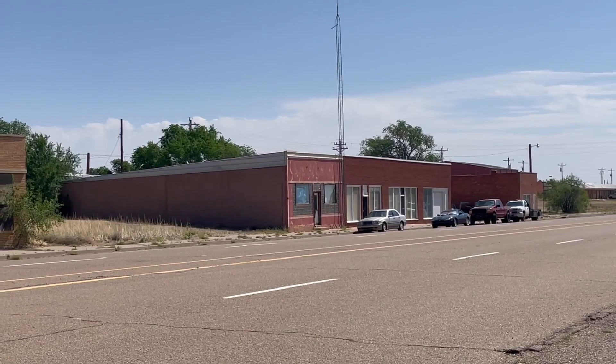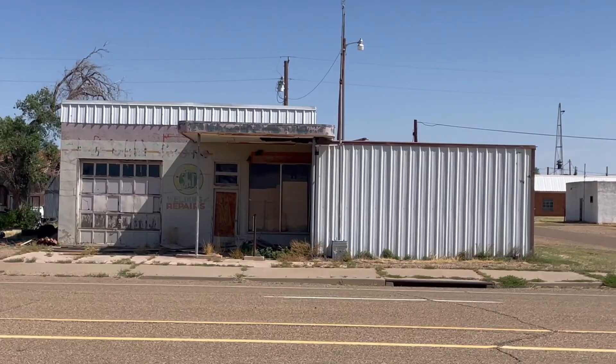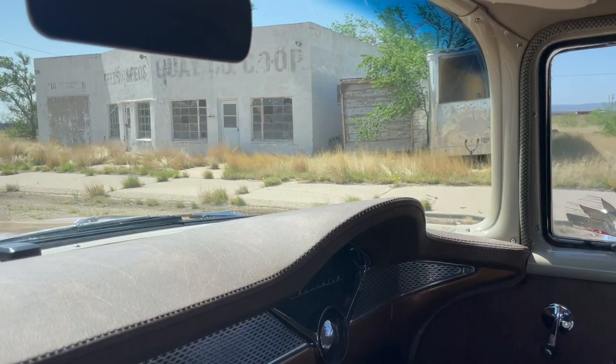Look at the old glass block — glass block there, round corners. Old gas station right there, or garage. Cute little brick building. The Quay County Co-op — oh, that's cool.